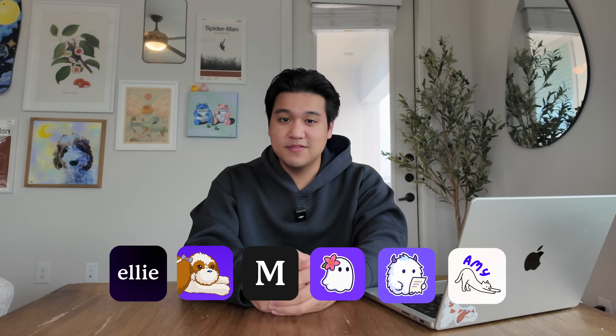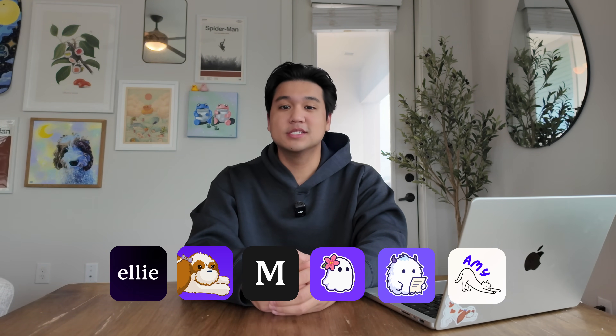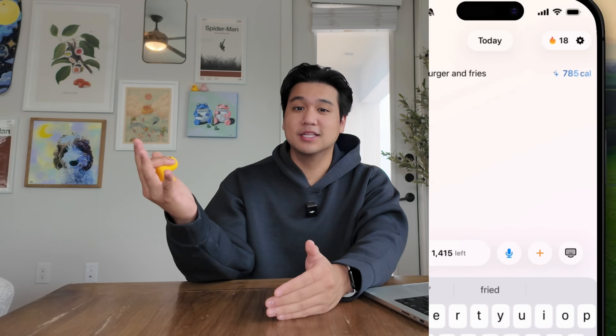If you're new here, welcome to the channel. My name is Chris and I build productivity apps. I usually focus on one productivity app per video, and today we're focusing on my newest app, Amy. Quick context: Amy is a calorie tracking app in the style of Apple Notes. You just type the food you ate and the calories will magically appear on the right.